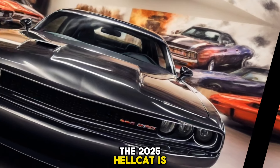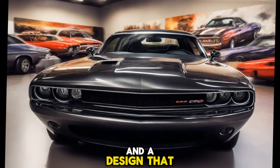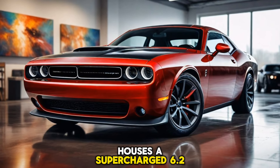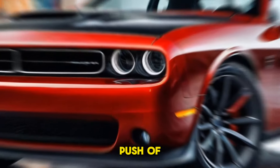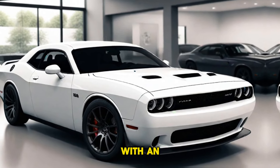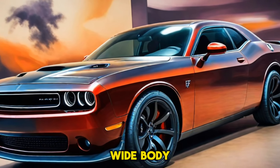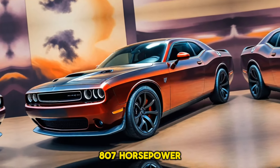The 2025 Hellcat is a beast unleashed, boasting unparalleled power and a design that turns heads. Under the hood, it houses a supercharged 6.2-liter V8 engine that roars to life with the push of a button. The Hellcat Red Eye model takes things up a notch with an output of 797 horsepower, while the Wide Body Jailbreak edition deploys a mind-blowing 807 horsepower.